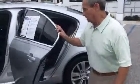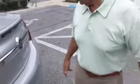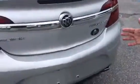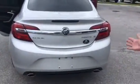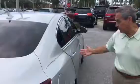Only has 38,000 miles. Look at this — interior's excellent. It's got really beautiful alloy wheels. As you can see, it's the Buick Regal turbo in silver. Everything about it is really nice.